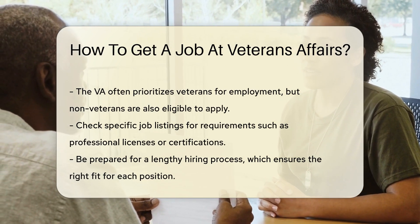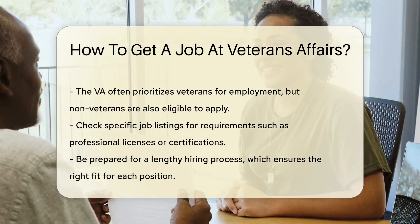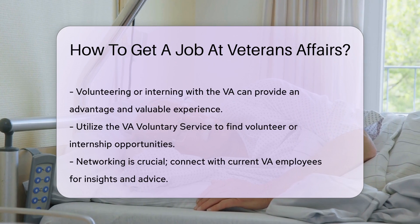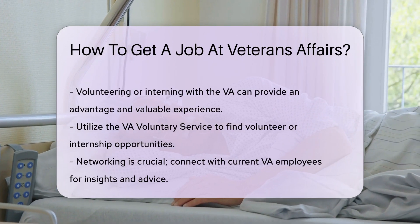Now, let's talk about eligibility. The VA often gives preference to veterans, but non-veterans can also apply. Check the job listing for specific requirements. Some positions may require professional licenses or certifications.